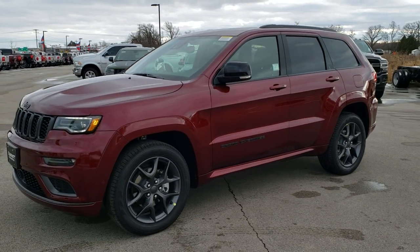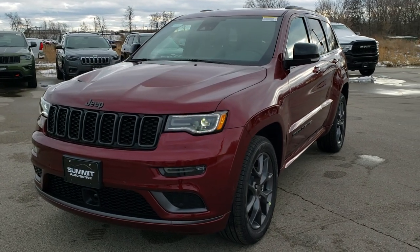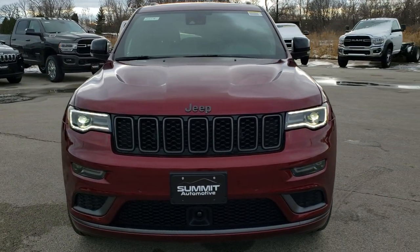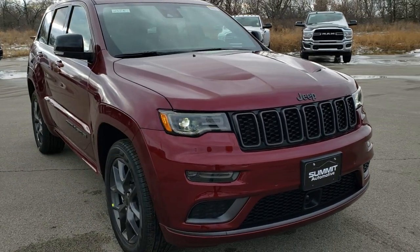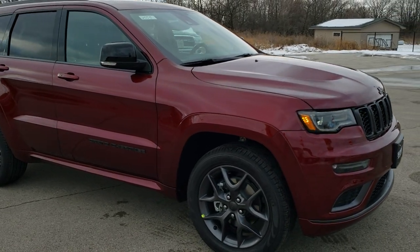This is Brett with Summit Automotive in Fond du Lac, Wisconsin, your new and used Jeep headquarters. Today we are doing a walk around on this brand new 2020 Jeep Grand Cherokee Limited X with the 3.6 liter Pentastar V6 motor with electronic start-stop capabilities.